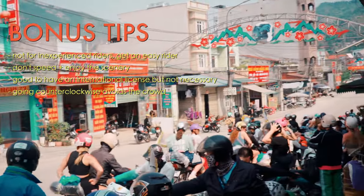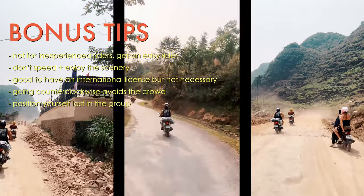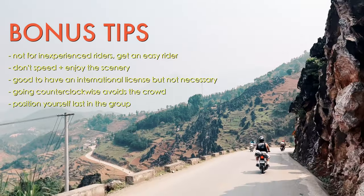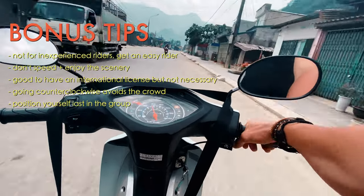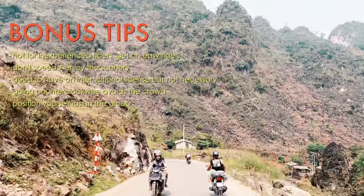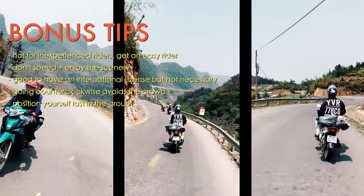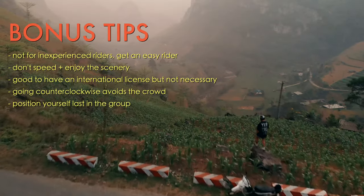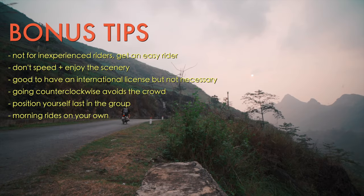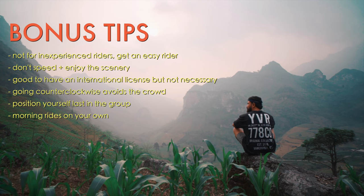This is based on personal preference, but hear me out: if you're riding in a group, the back is the prime spot. The middle feels restricted with riders in front and behind you. The front still has your tour guide ahead. At the back, you have the freedom to slow down and create more space without pressure from anyone behind you, giving you the luxury of space and freedom. Also, if you're a morning person, most tour groups leave between 8:30 and 9am. Get up around 5 or 6am and ride out to catch a sunrise somewhere — just make sure you can easily access your bike.